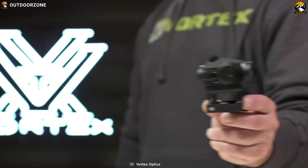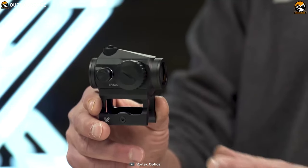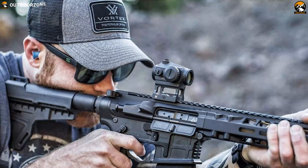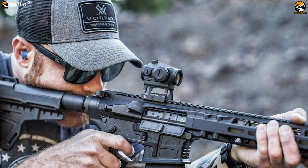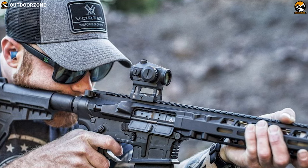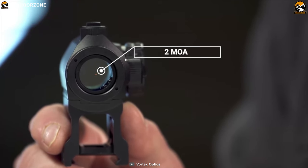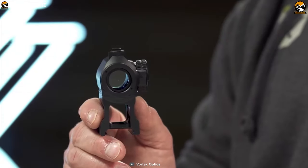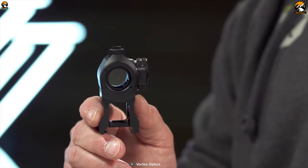Get yourself introduced with the Vortex CF-RD1 Crossfire, a powerful red dot sight that delivers excellent value for money to ensure you acquire your target with pinpoint accuracy. It features a two MOA daylight bright red dot that promotes rapid engagement of nearby targets, yet is fine enough to engage targets at a distance precisely.